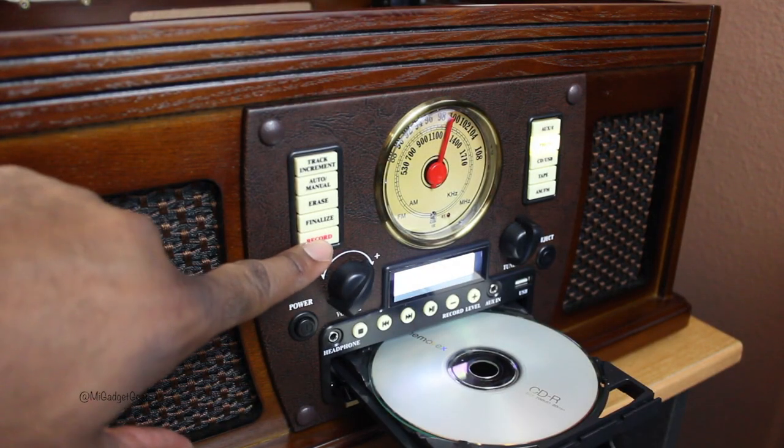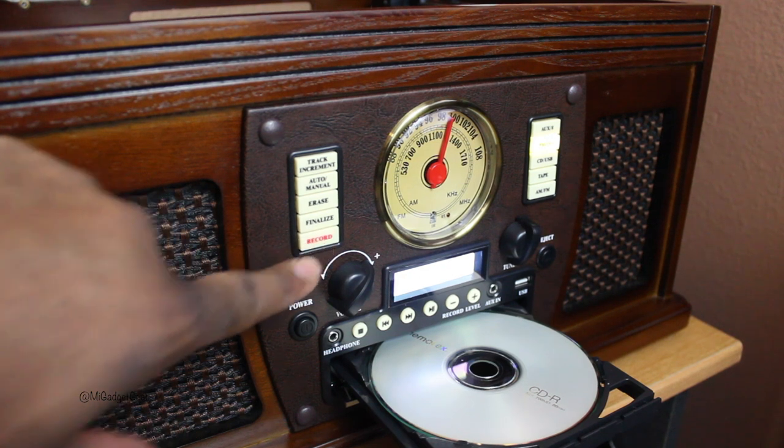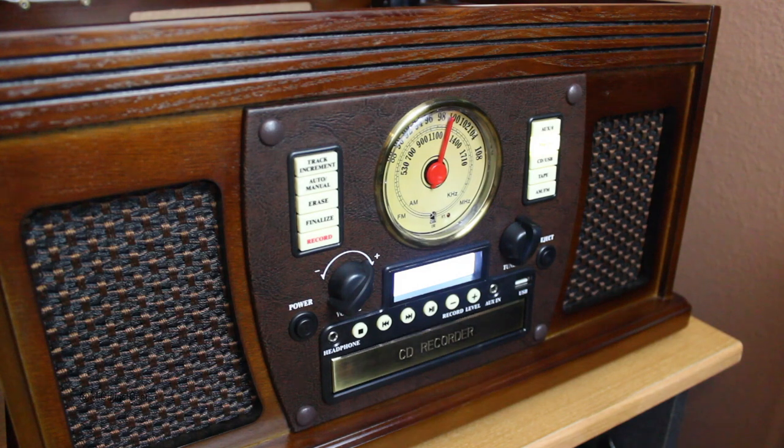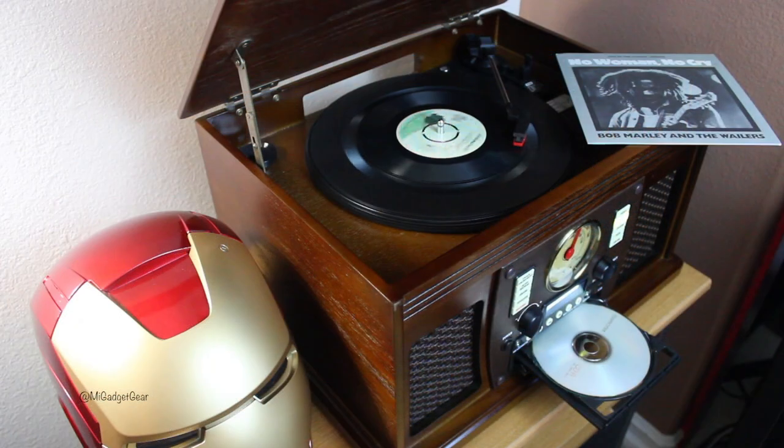Perhaps one of the coolest features of all is the ability to record from vinyl or cassette to the built-in CD player. I've already tested this function out and it works great.